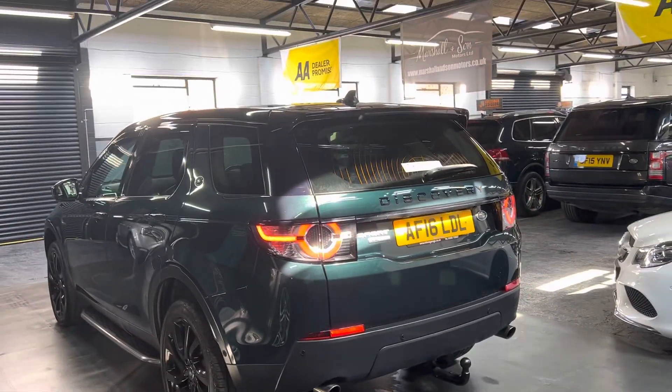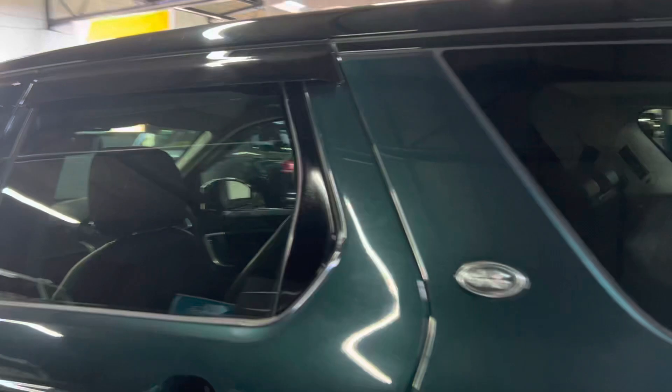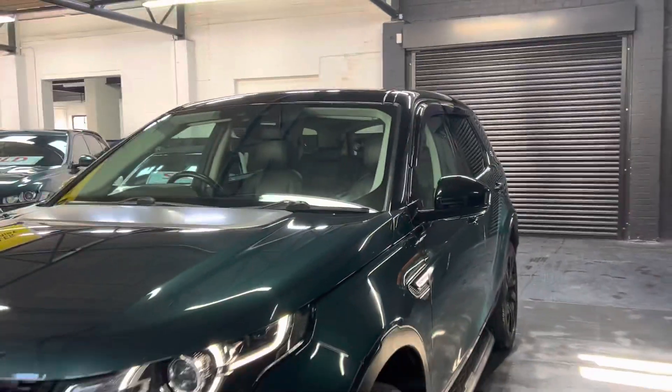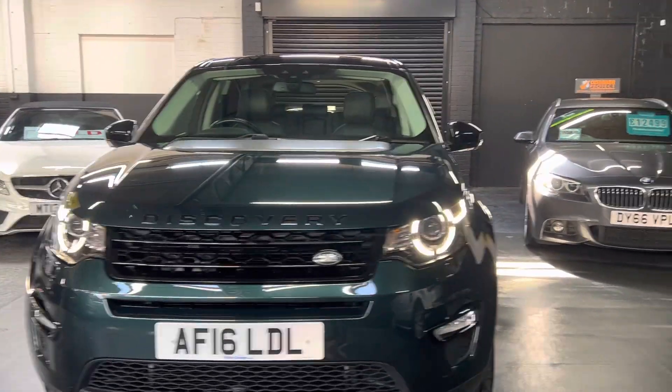I really like it in this Aintree Green - I think it looks like a proper Land Rover. Electric folding power mirrors, and those are in gloss black which is part of your black pack. Auto xenon headlights with LED signature sidelights - I've left those on so you can see them operational.